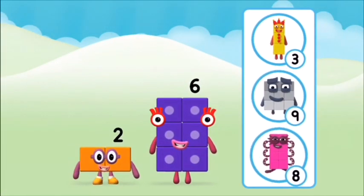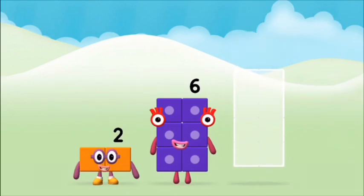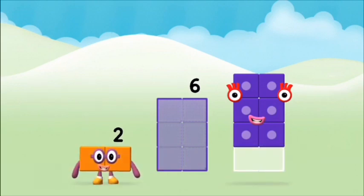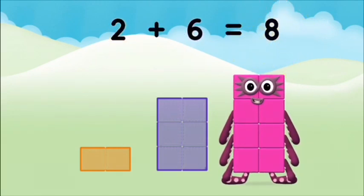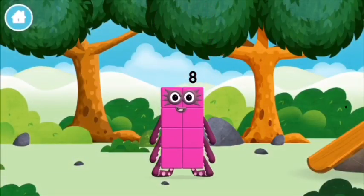Do you know which number block you'll make when you add these two number blocks together? Let's find out. Add the number blocks together: two plus six equals eight. That's it! You made number block eight. You made a new number block!